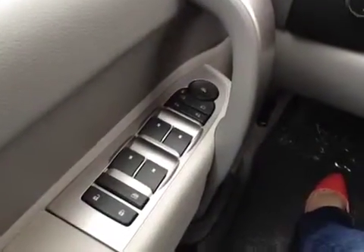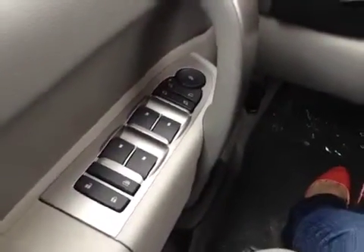On the inside we have our power locks, power windows, power folding mirrors, and power mirrors. Our power driver seat and lumbar support.